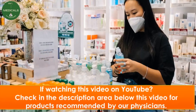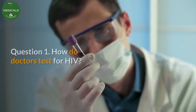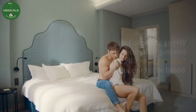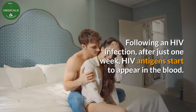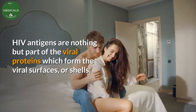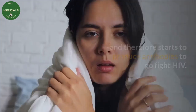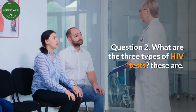Question one: how do doctors test for HIV? To test for HIV, doctors can use your blood, urine, and saliva. Following an HIV infection, after just one week, HIV antigens start to appear in the blood. HIV antigens are part of the viral proteins which form the viral surfaces or shells. Then after three or more weeks, the body starts recognizing HIV and starts to produce antibodies to fight it.